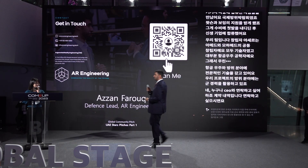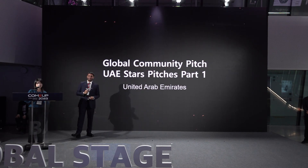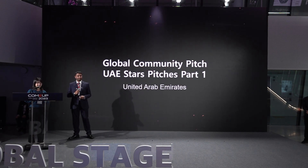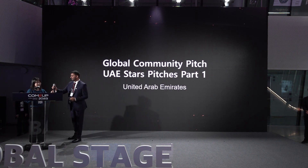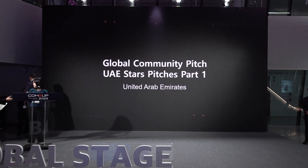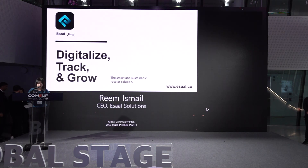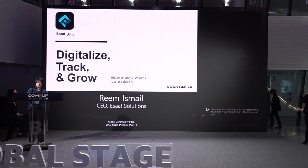Thank you for the presentation. If there are no questions for AR Engineering, feel free to connect with them. Our next startup is ASAL Solution — a solution powered by AI, transforming paper to smart receipts and promoting digital transformation. Please welcome ASAL Solution.